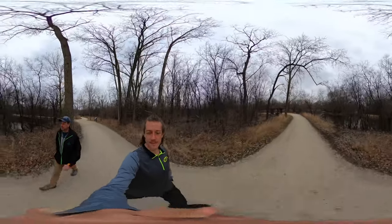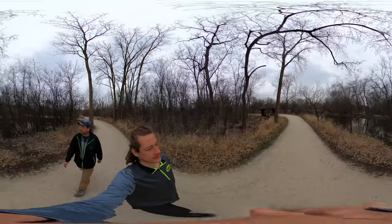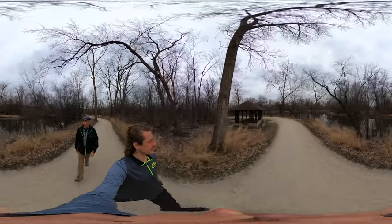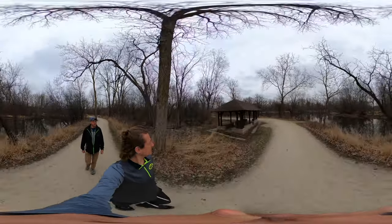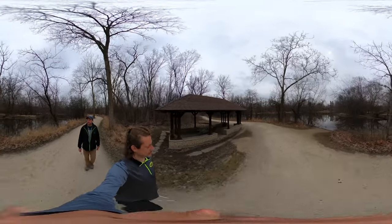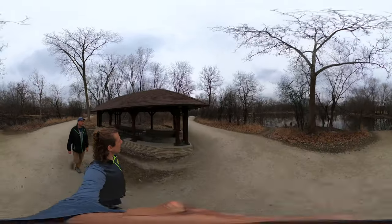I wonder if beavers hibernate. I would guess not. Well, this looks to be a fairly well-kept area here. Shelter one.